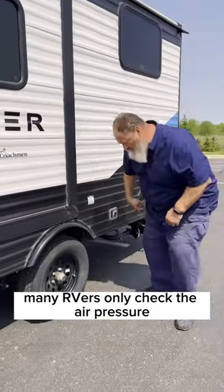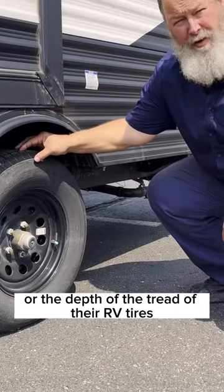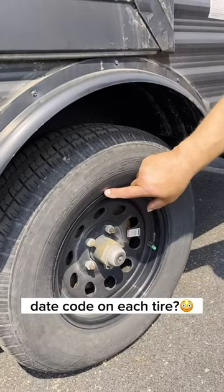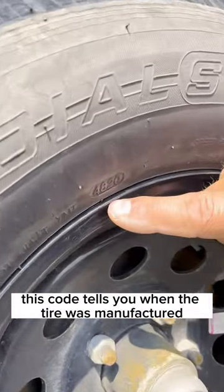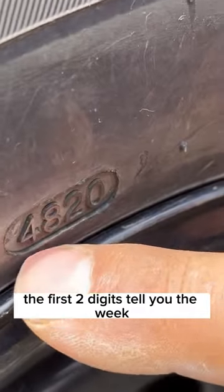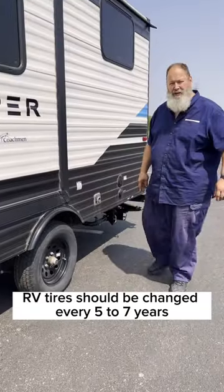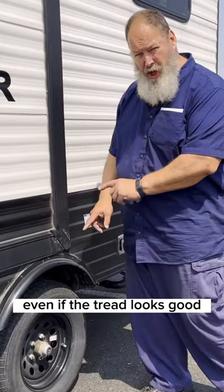Many RVers only check the air pressure or the depth of the tread of their RV tires. But did you know that there's actually a four-digit date code on each tire? This code tells you when the tire was manufactured. The first two digits tell you the week, the last two digits tell you the year. RV tires should be changed every five to seven years, even if the tread looks good.